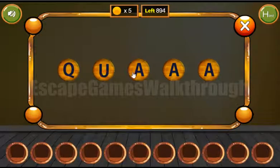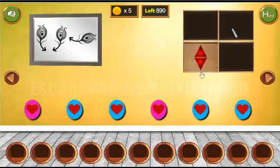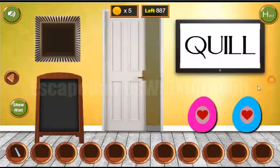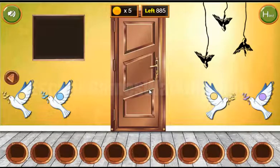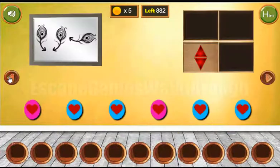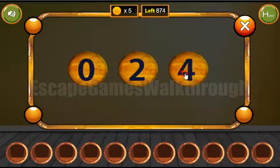Q-U-I-L-L. And we've got the chalk to draw the puzzle here and solve it. To get the result we need to multiply the first number by five and then add the second number. Four by five is 20 plus seven is 27. We need to enter this number here: two and seven.